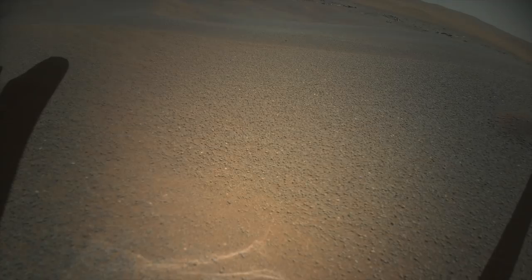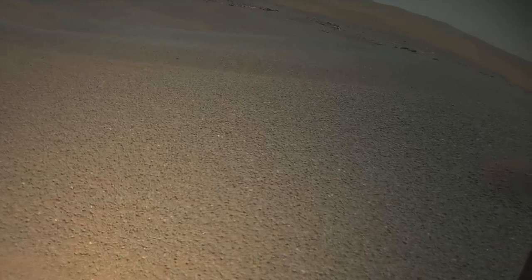On its 18th flight, Ingenuity landed in a field of sand ripples, burying all four of its carbon fiber feet. Ingenuity's latest flight, number 19, had to pull free of the sand, straining its already compromised lift capability.